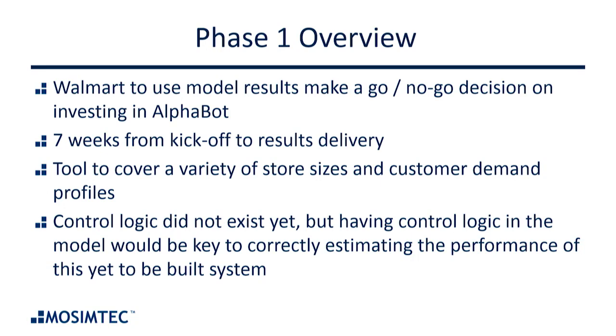One of the things Walmart really wanted was a tool flexible enough to handle multiple sizes of stores and customer bases, which was a strong positive for AnyLogic because we feel it's one of the best tools out there in terms of runtime flexibility. Walmart wanted that not just to answer their immediate questions, but because eventually this tool could be used for sizing future stores and determining which markets were most attractive for an Alphabot system.